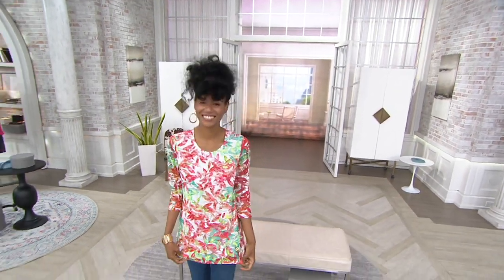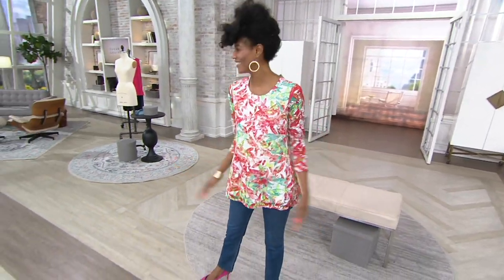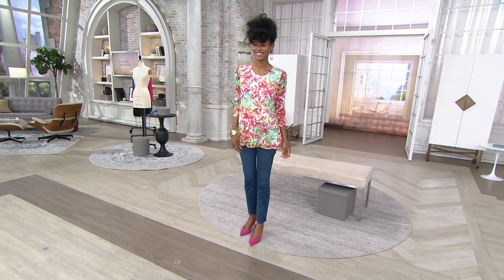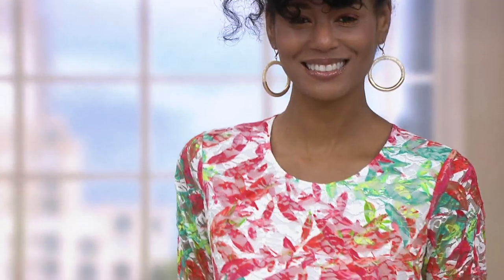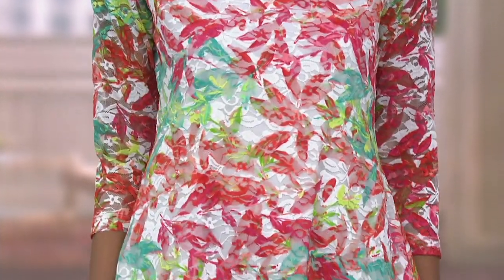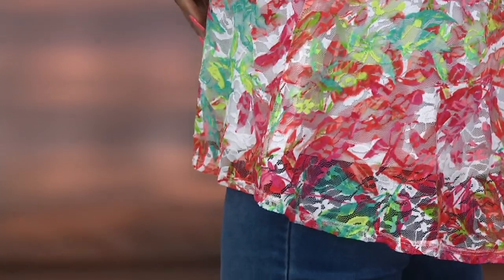It looks so cute. I love how your shoes, I mean, it all just pulls together beautifully, right? So let's get you a printed stretch lace peplum back tunic. There are three colorways, and as you take a look at that...